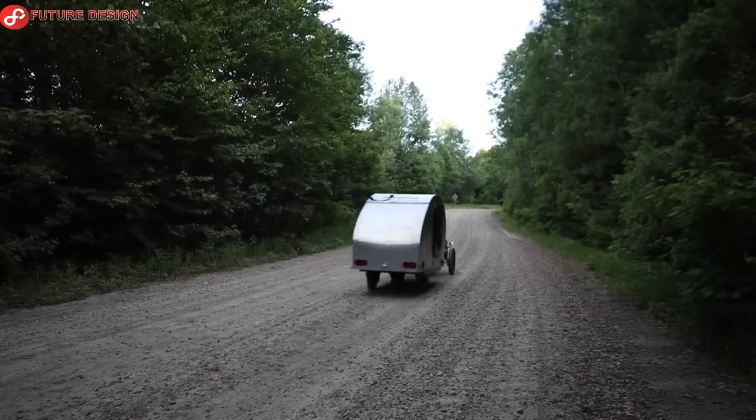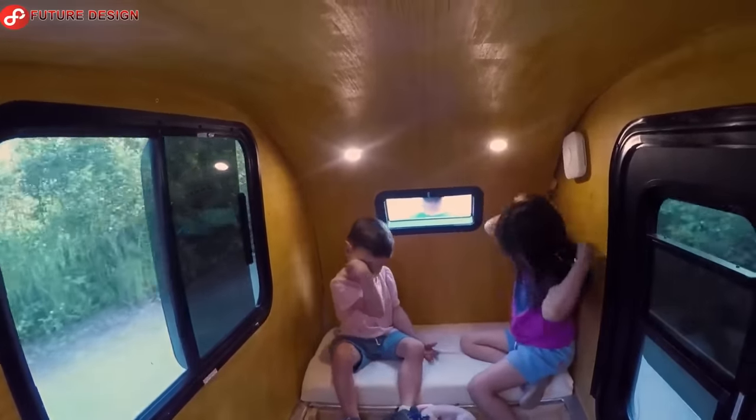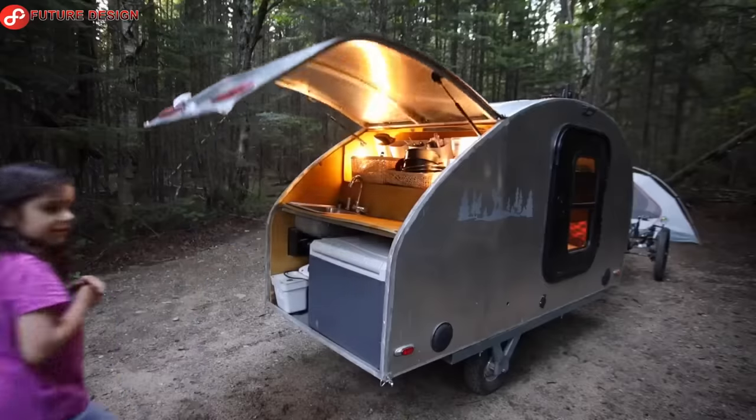An all-aluminum welded, homemade caravan — light enough to be towed by an electric bike, but it has three small hub motors for climbing steep roads and trails.